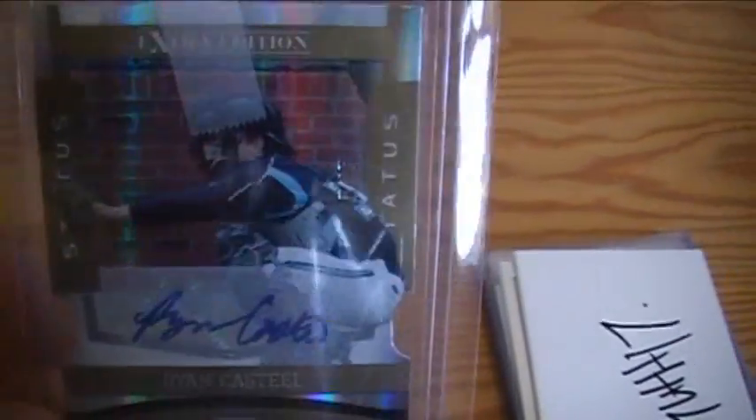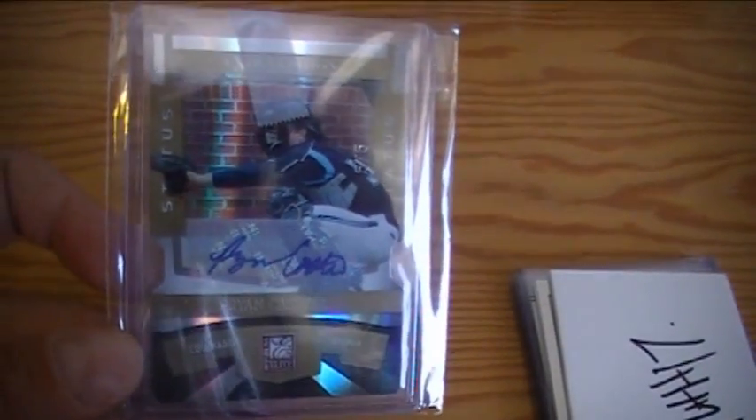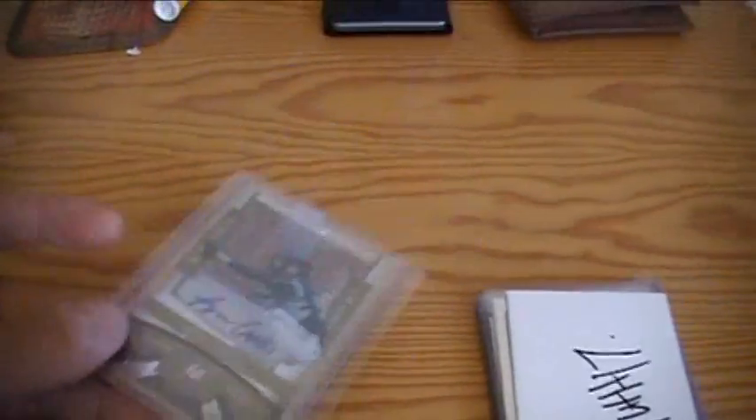First, from eBay, I got this gold die cut autograph from 2010 Elite of Ryan Castile. Pretty nice, numbered 5 out of 5. Just picked it up because it went for a decent price for a gold die cut auto.